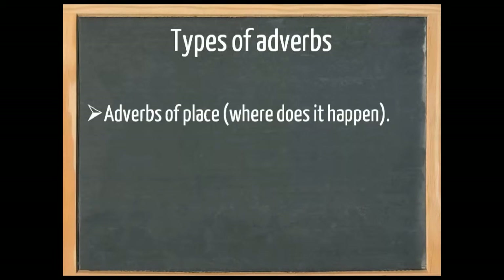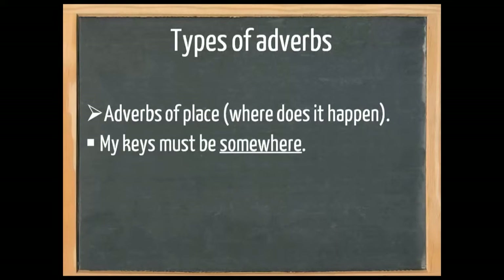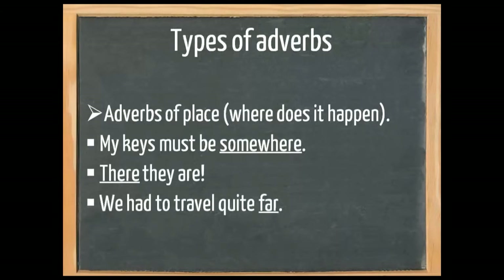There are also adverbs of place — where does it happen? 'My keys must be somewhere.' 'Here they are.' These are adverbs. And 'we had to travel quite far.'